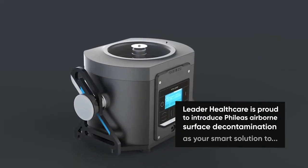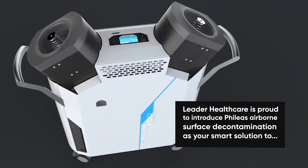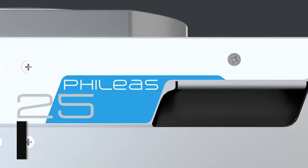Leader Healthcare is proud to introduce Filius Airborne Surface Decontamination as your smart solution — simple and effective, with micro drop technology and log 5 reduction.